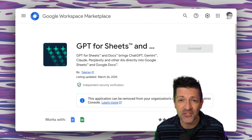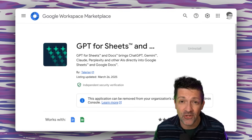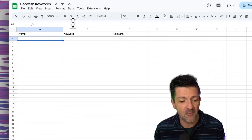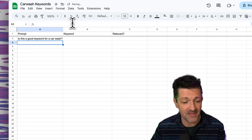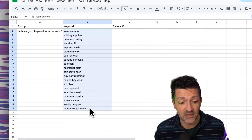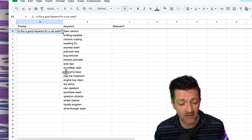Here's a tool called GPT for Sheets. It's pretty easy to install. In this sheet I'm trying to look through a bunch of keywords to find out if they're relevant for a car wash. In this first column I'm just going to enter a simple prompt: 'Is this keyword good for a car wash?' In the second column I'm going to enter all of my different keywords and drag this prompt all the way down.